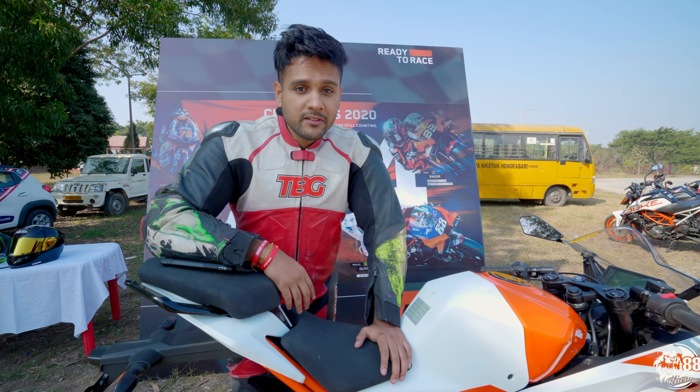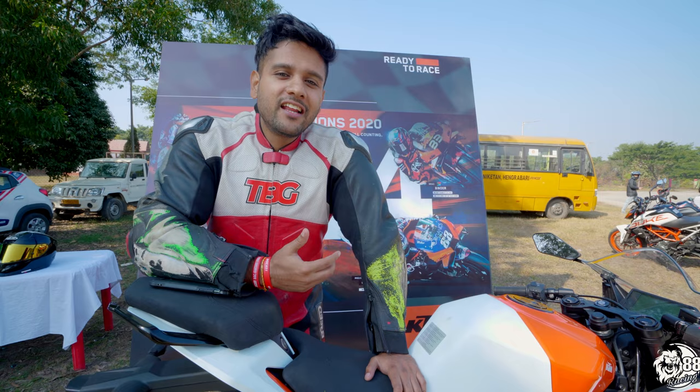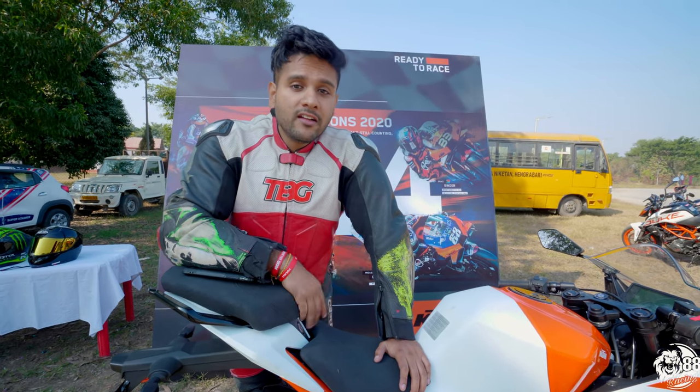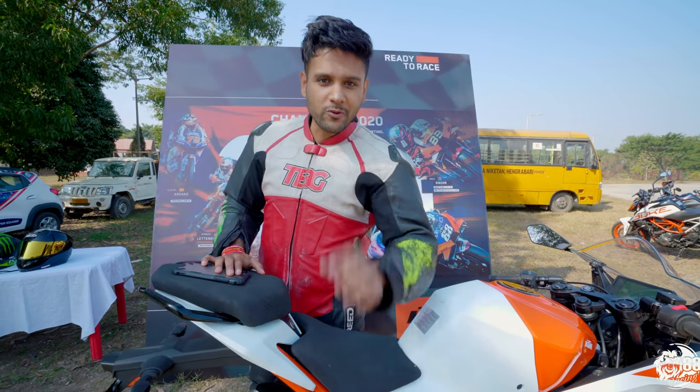We're going to give all the customers a very good feeling of the track. This is basically an initiation, so all the customers are going to get initiated and get a feeling of how it feels to ride on track. This is just the start — keep watching the whole vlog for the entire day's progress.